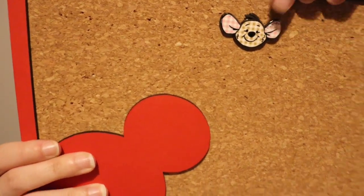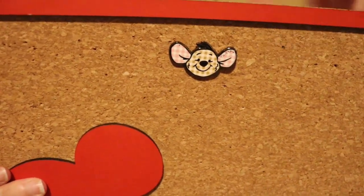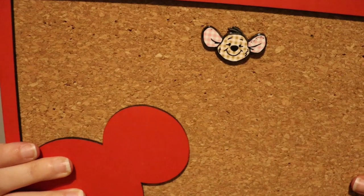But isn't he adorable? It's Roo! He's so stunning. I love him so much. I'm so happy. Right, on to box number two.